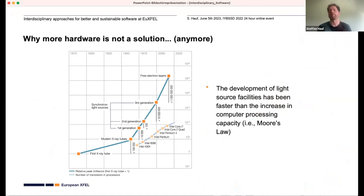This plot shows on the x-axis time and on the y-axis the relative peak brilliance of modern x-ray light sources, and also the number of transistors in processors — commonly known as Moore's Law. The y-axis is logarithmic, so both are actually exponential, and you can see there's a coupling. If we naively assume that every photon we generate could be a useful data point we want to process,